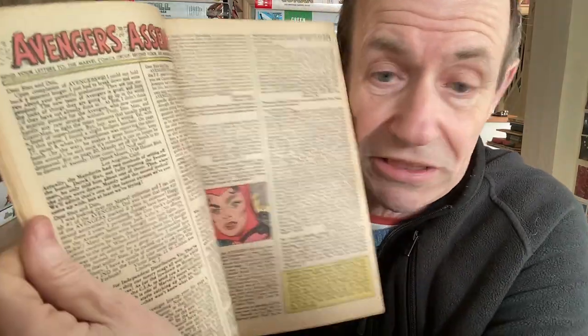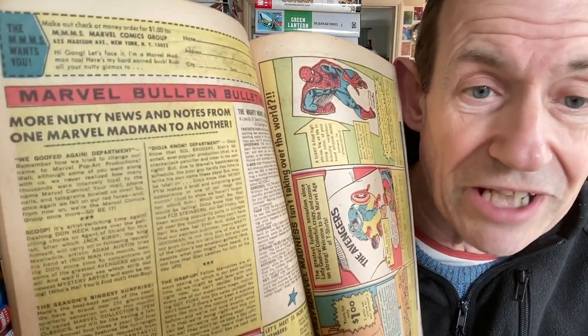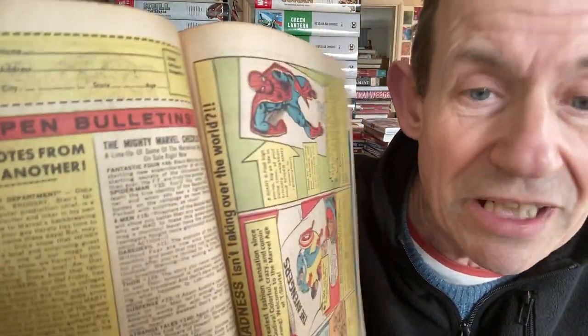That was issue 22 of Avengers. I've got a lot of Avengers running through this, which makes it easier for dating. This one is December 1965. The letters page now doesn't have the checklist - that seemed to vary depending on how many letters they had that month. Then you've got the Bullpen Bulletin on the next page: 'Nutty News and Notes from One Marvel Madman to Another.' The Mighty Marvel Checklist name was starting to emerge.